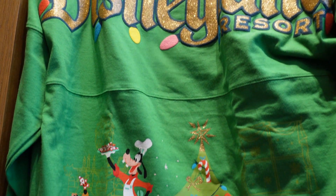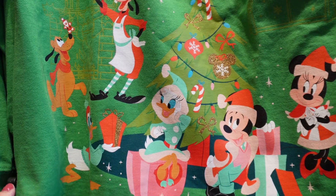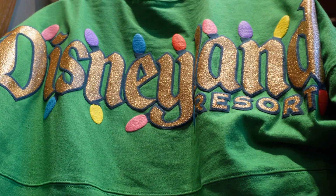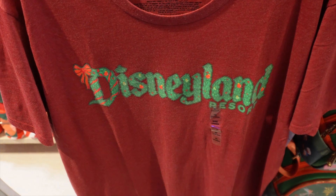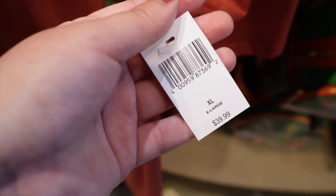We have the green Spirit Jersey here. Again, we have a lot of the characters — the Fab Five including Daisy. I like the gold and the little lights around the Disneyland Resort. They also have this tee if you want to go a little more basic — it just has a Disneyland logo, looks like a little garland, a little wreath, and this is $40.